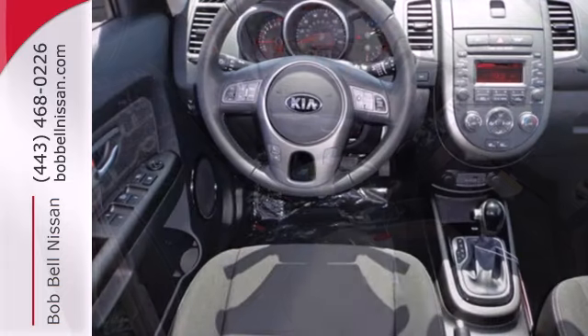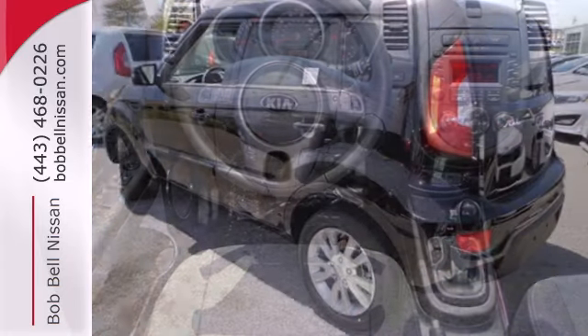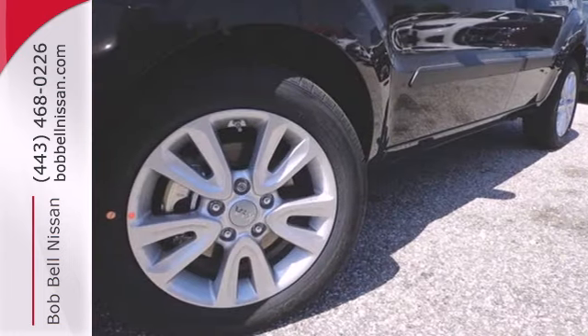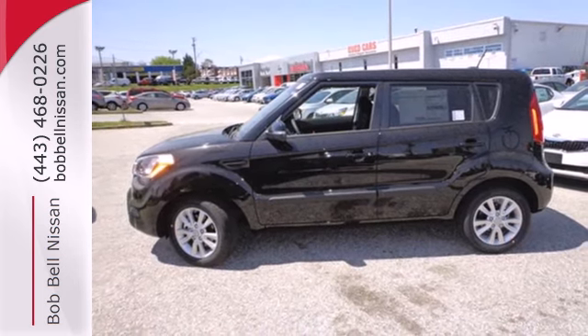If you've got it, this Soul will play it — and it plays safely too with the help of multiple airbags, stability and traction control, and excellent outward visibility. You're equipped to have some fun turning corners as you turn heads. Come experience this one-of-a-kind Soul today.